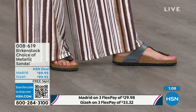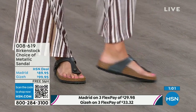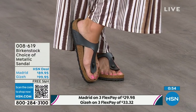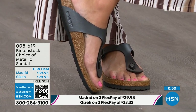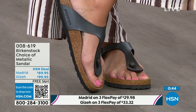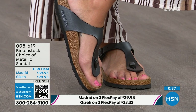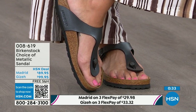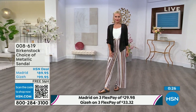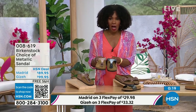The Giza is the thong; the Madrid is the slide. The Giza is another really iconic style from Birkenstock. Everyone knows and loves the Giza. It rides up the center of your foot and comes a little higher to keep you really held into that footbed. It's really slimming on the foot and has a contoured toe post — almost shaved down — so it slips nicely between your toes. You can choose the black metallic or the copper metallic in either style.